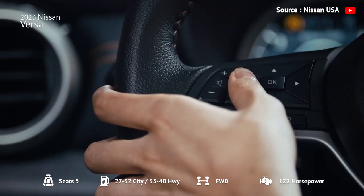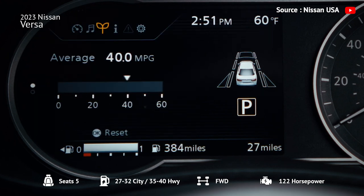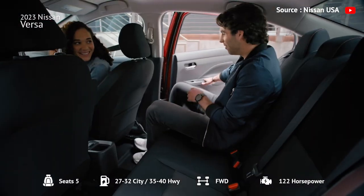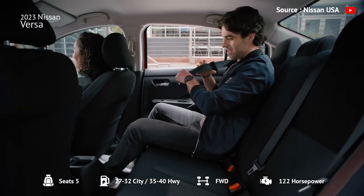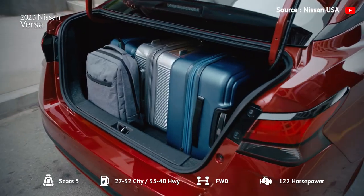It is, however, remarkably fuel-efficient, achieving an EPA-estimated 32 mpg in the city and 40 mpg on the highway. The ride quality is functional, but opinions are mixed, with some critics finding the ride to be jittery and unsettled.